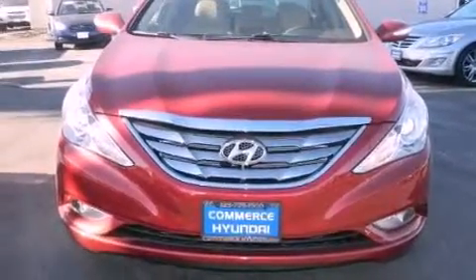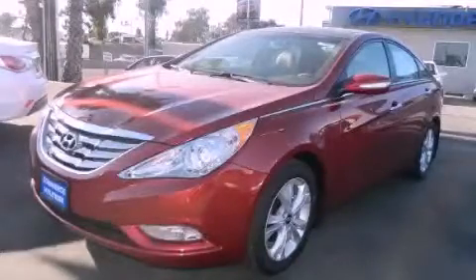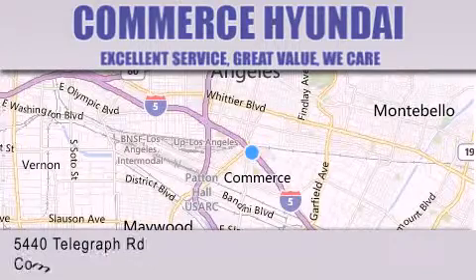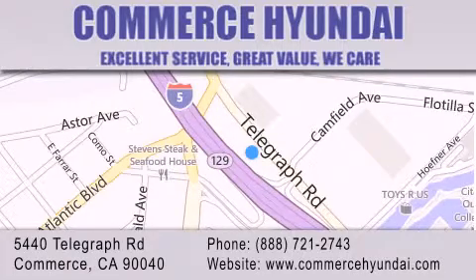This vehicle is sure to sell fast — call and arrange your test drive today. Commerce Hyundai is located at 5440 Telegraph Road in Commerce. Our goal is to exceed all of your expectations to ensure that you'll return for future visits.